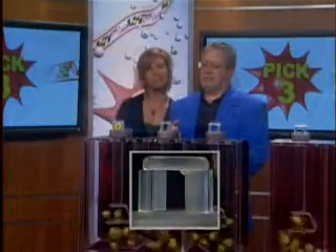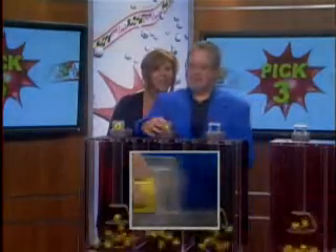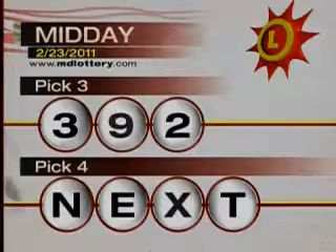Your numbers are three. The next number is... that is a nine, as printed on the ball. And we've got a two, making your Pick 3 numbers today: three, nine, two.